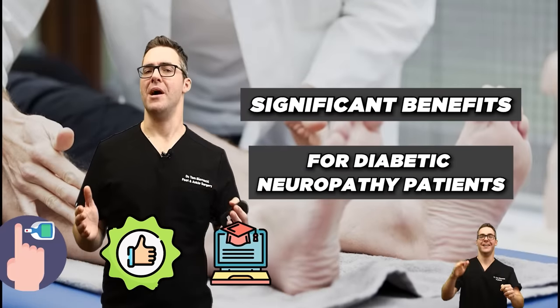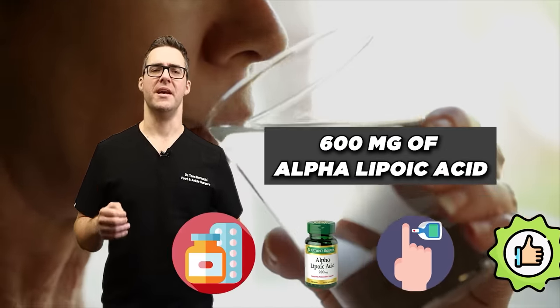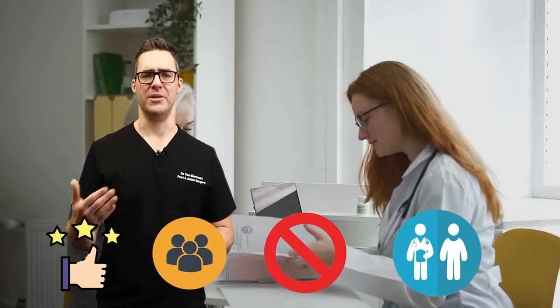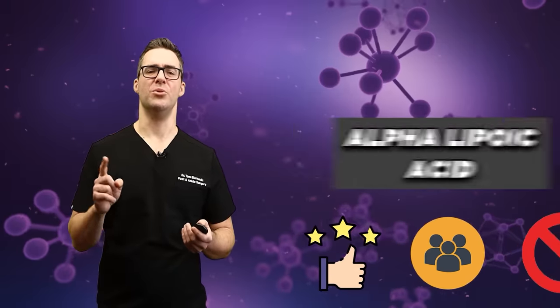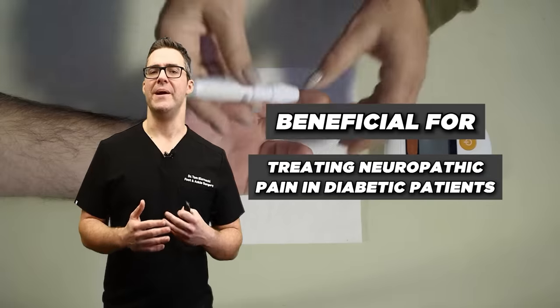A study I was looking at recently showed significant benefits for diabetic neuropathy patients who took 600 milligrams of alpha lipoic acid daily for 40 days, improving pain, disability scores, and quality of life. I've had a lot of patients who have taken this — not everybody, but in some people this has made a tremendous difference over a month or two. Novel studies propose that the use of antioxidants including alpha lipoic acid may represent a beneficial intervention in treating neuropathic pain in diabetic patients.